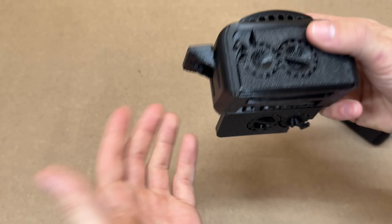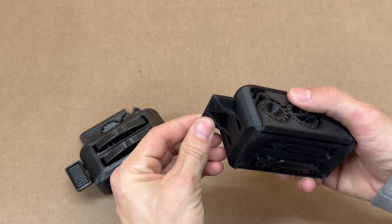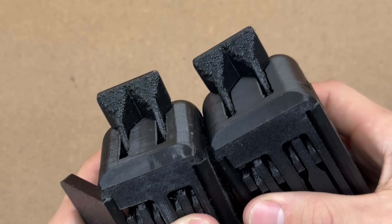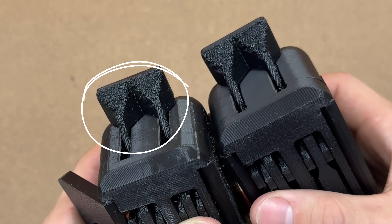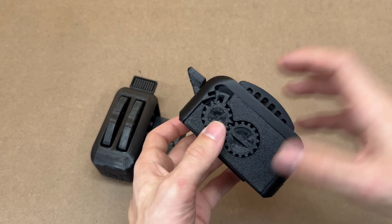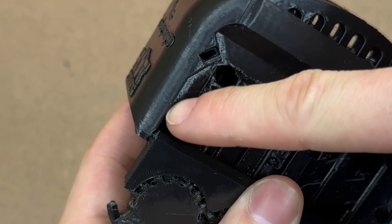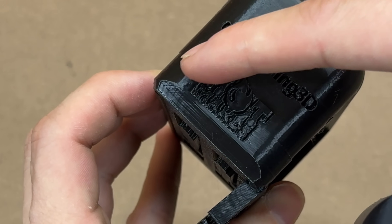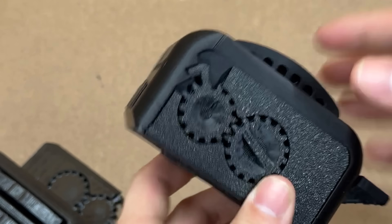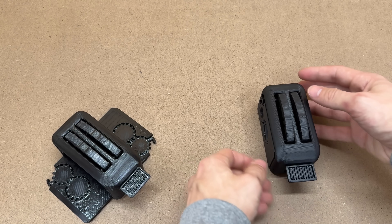Overhangs came out basically the same. This is a Torture Toaster — it's designed to push the printer to its limits, so these really aren't meant to come out good. Both performed pretty much the same. Maybe the Elegoo has slightly better performance as it goes up. There was a layer shift on the PETG HF from Bamboo, and I believe we also got that with the Elegoo — just a slight layer shift at almost the same spot. I printed both on the Bamboo Lab A1 Mini, and both were dried for eight hours prior to printing.